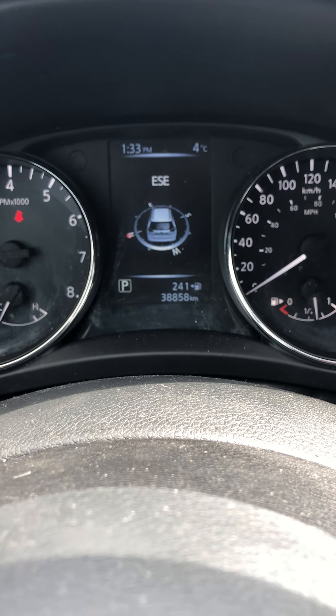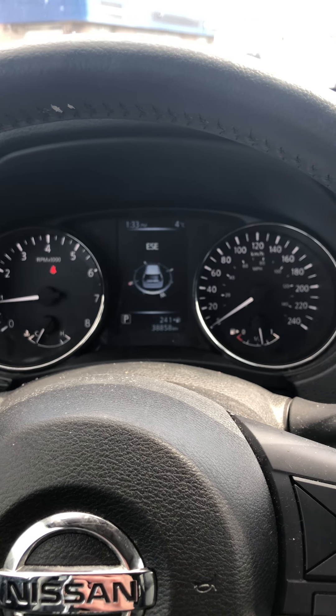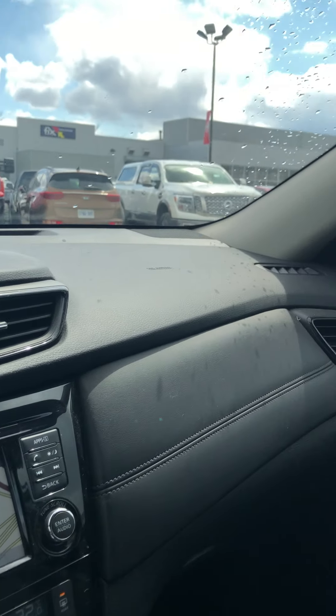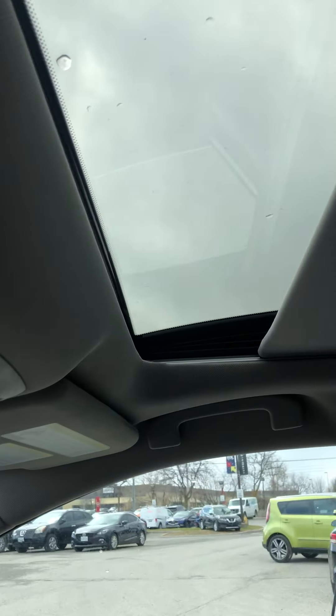Taking a look at the odometer, as you can see it's just under 40,000 kilometers, and this is a 2017 so that means it has been driven below average. Looking up here, we have the Bose audio system, as this is the SL, and it does come equipped with a gorgeous moonroof.